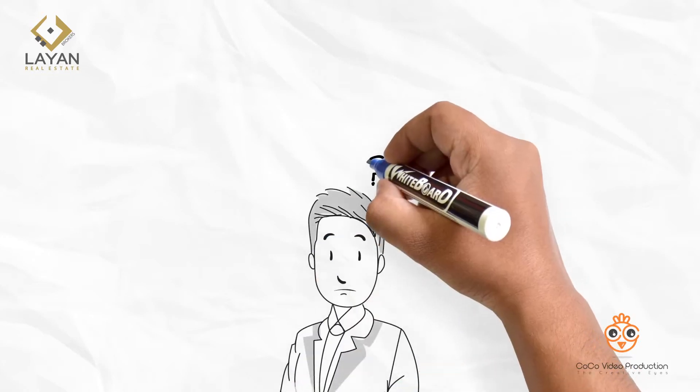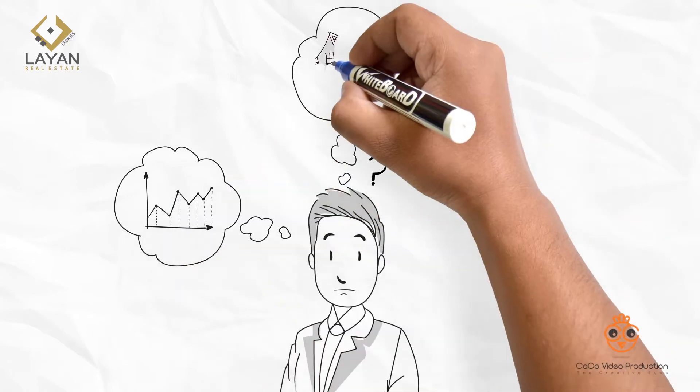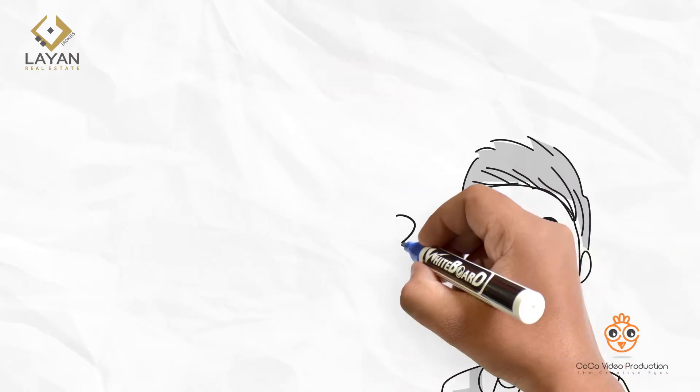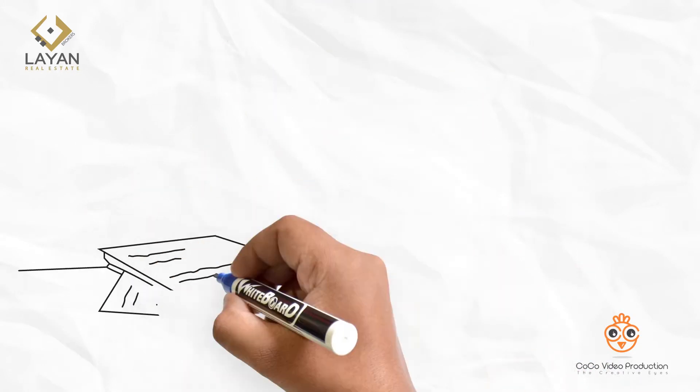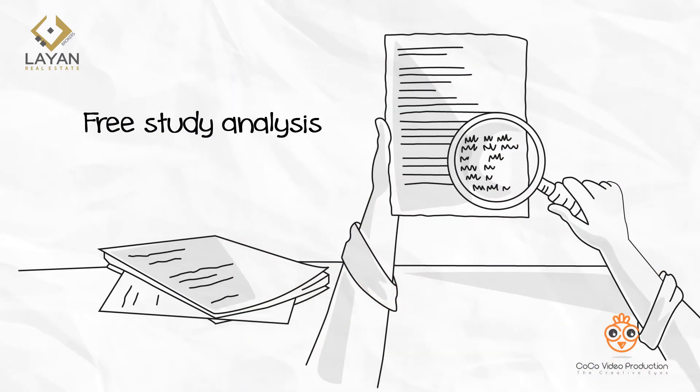Are you wondering if you can have a better return on your real estate investment? Are you looking for liquidating some of your assets to generate cash flow and fulfill your duties and commitments? Are you wondering when's the best time to sell your property? Lyon Property Consultants are ready to provide you with a free study analysis to answer your questions.